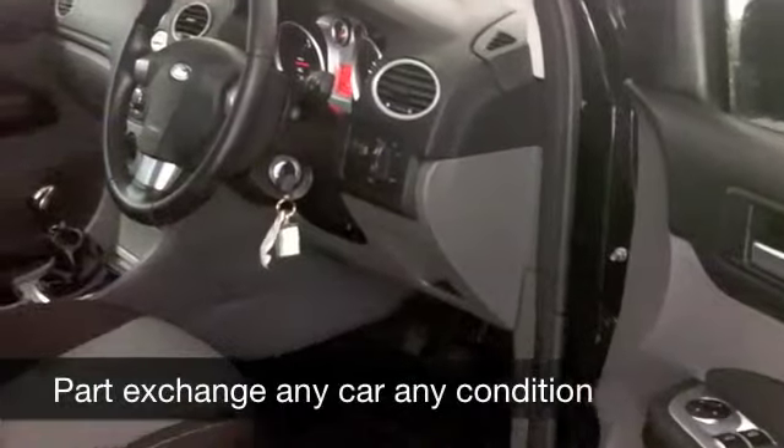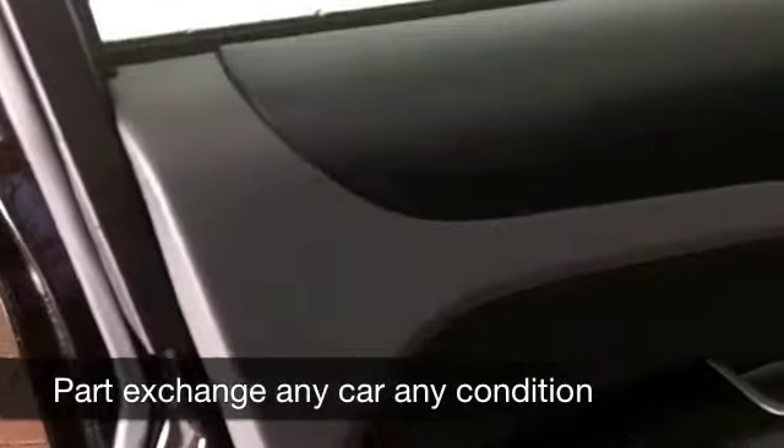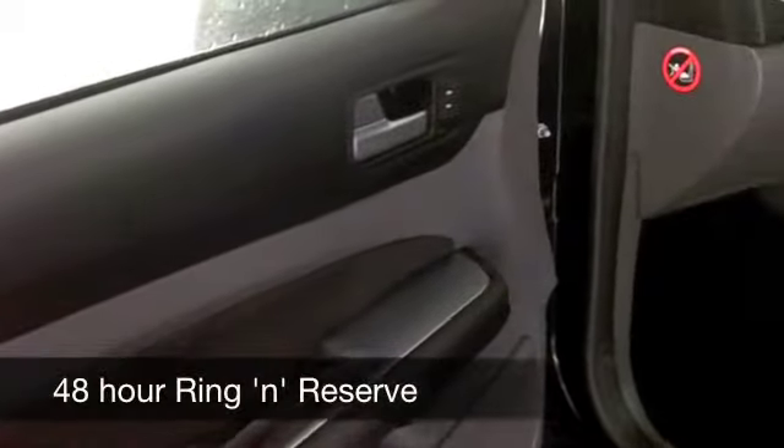Great interior — these cars are definitely built for comfort. Aircon, power-assisted steering, a CD player — all the right ingredients are there for you. Insurance Group 7, and as I say, it's not going to break the bank to run this car.